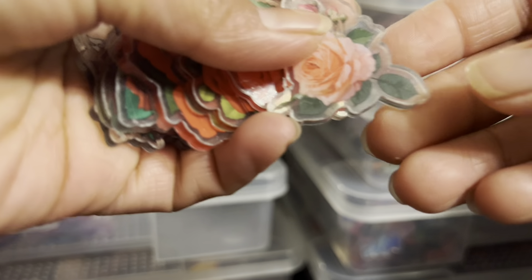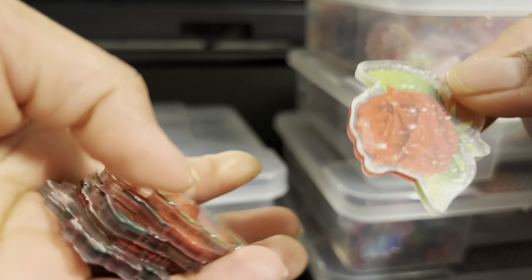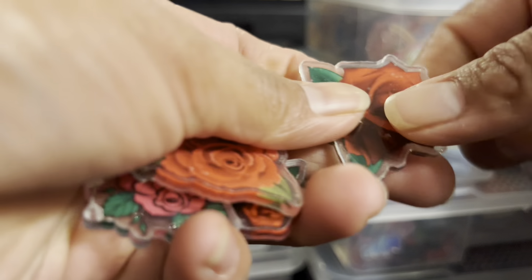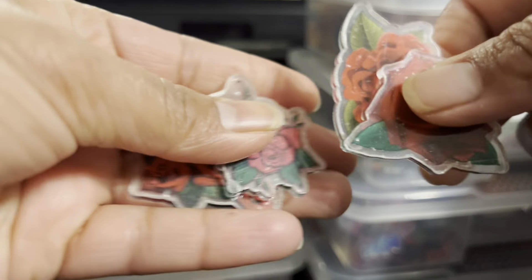And here we have the roses. These are so cute too, 4cm. The roses are 4cm — super bonitas.